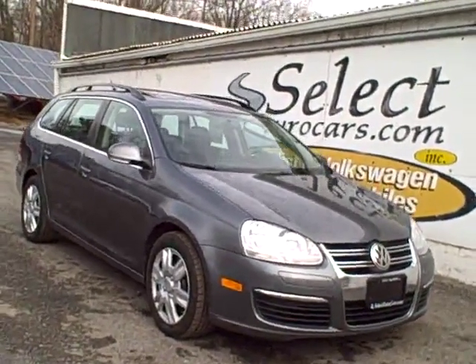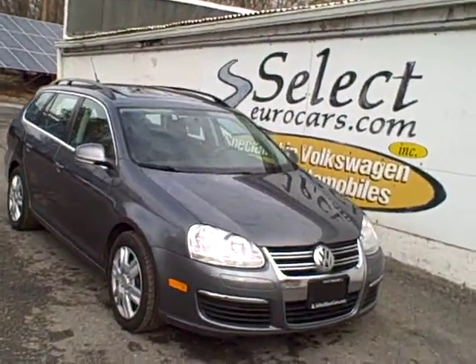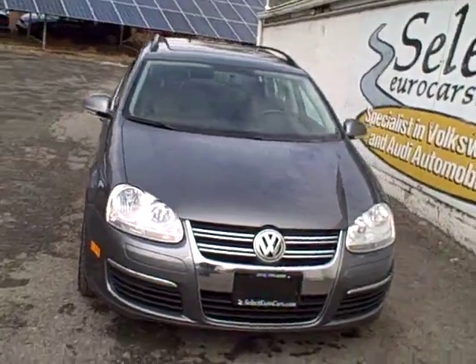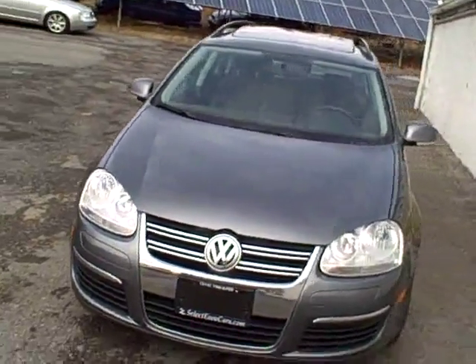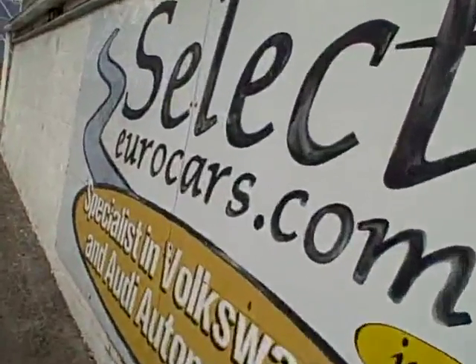2009 Volkswagen Jetta TDI Turbo Diesel Sport Wagon, 6-speed, available here at Select Eurocars, where we've specialized in Volkswagen and Audi for over 35 years, and we're open seven days a week.